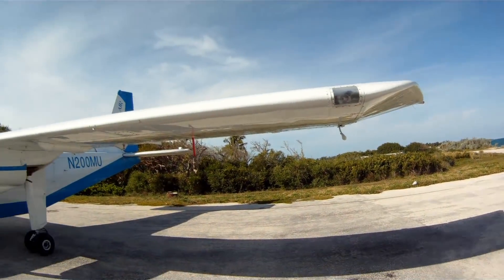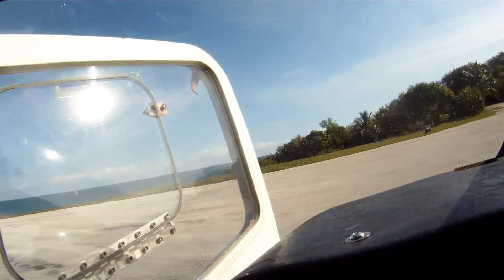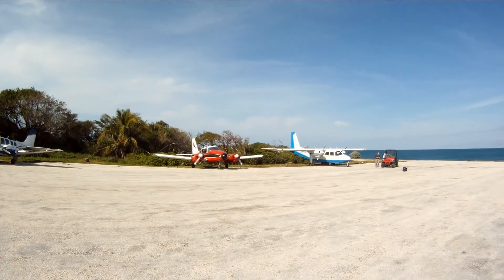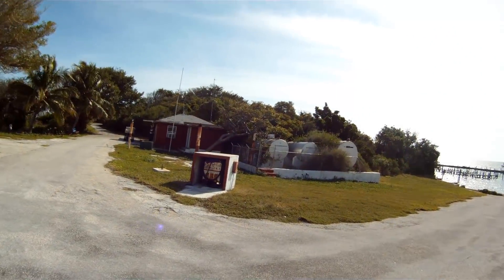Walkers Cay. All tropical, beautiful day in the Bahamas. Sea King Flyer, enjoy the video. All right, welcome to Walkers Cay.